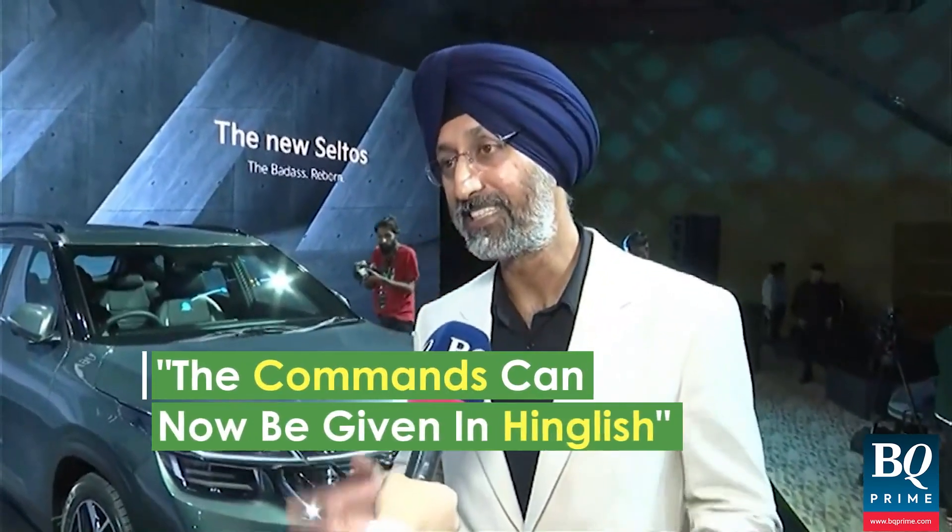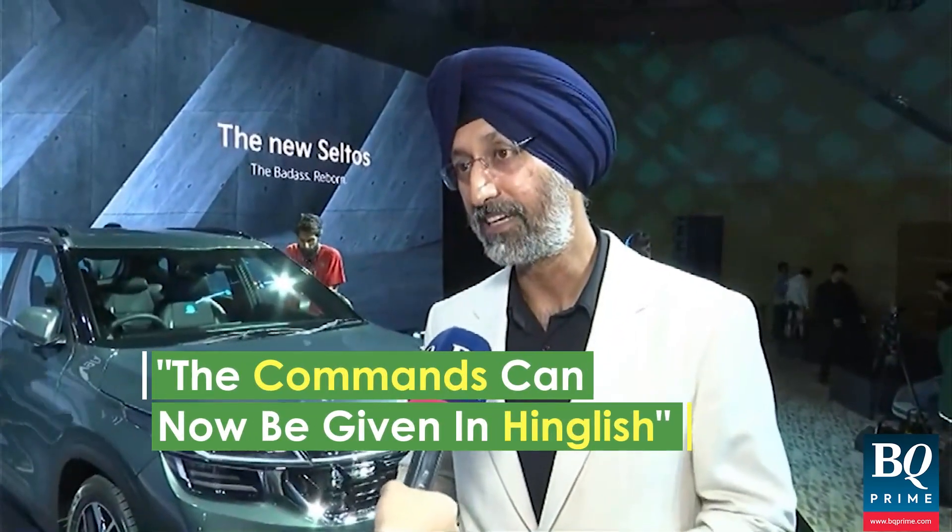Earlier it used to be English only, but now it is Hindi plus English. So you can say 'Kia, please open the sunroof' or 'Kia sunroof kholiye' — various combinations can be tried.